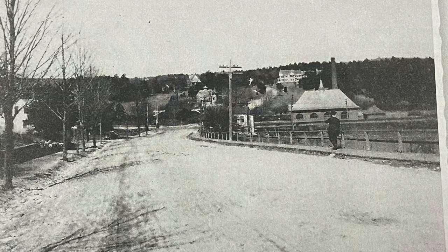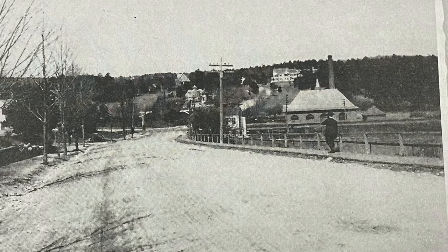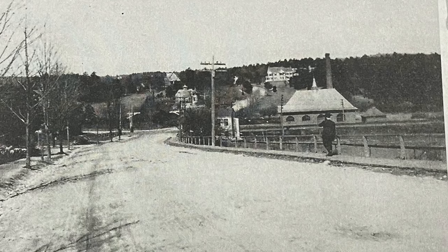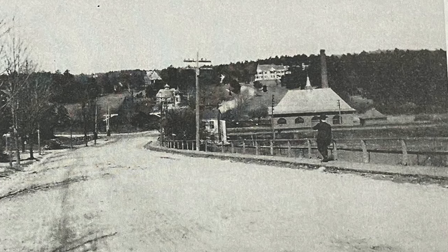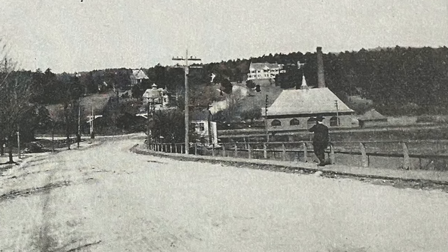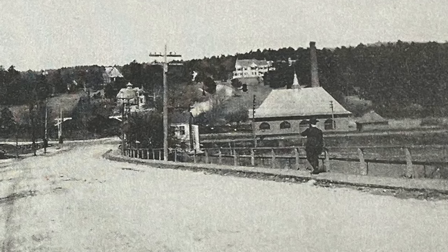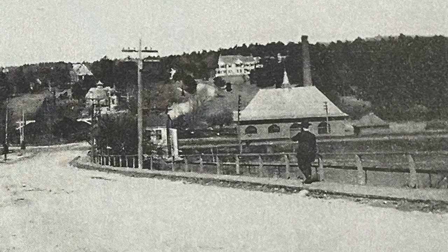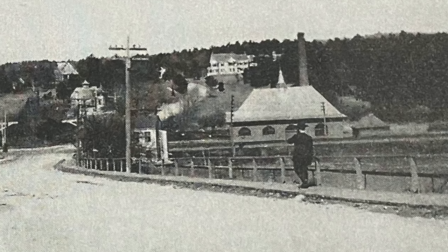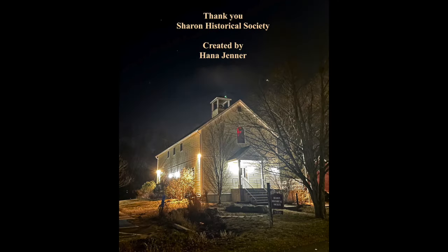Last but not least, this is a picture of Depot Street. You are going down the hill and in the middle you can see the railroad crossing. Behind it is what we used to call Barber Hill, because the Barber family used to live in the house basically in the middle. On the right side, you can see the pumping station that was used for pumping water into the large cylinder structure shown before. This is the last picture in this video. Thank you for watching Sharon Local History and I am hoping to make more videos in the future.